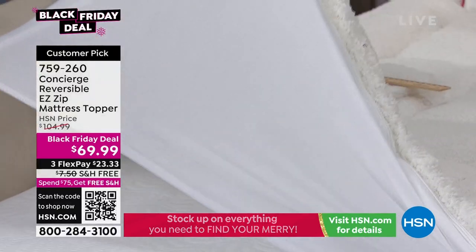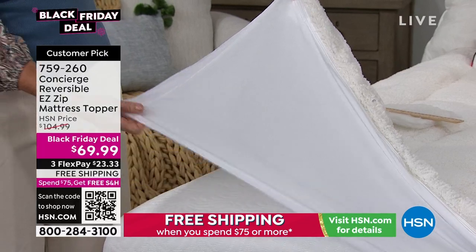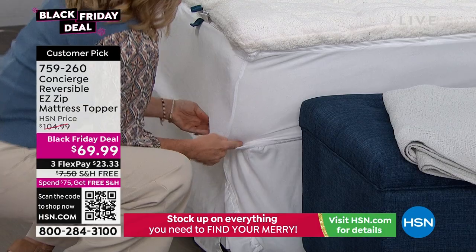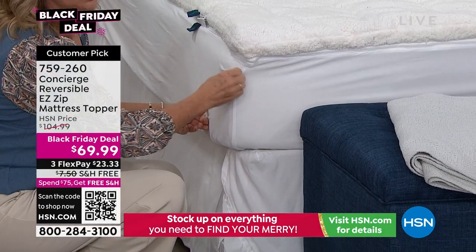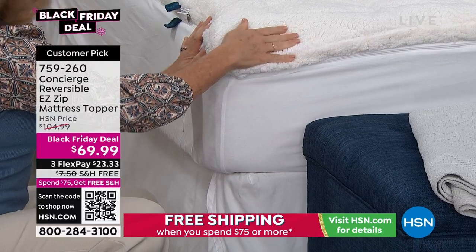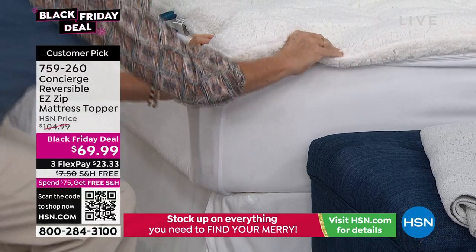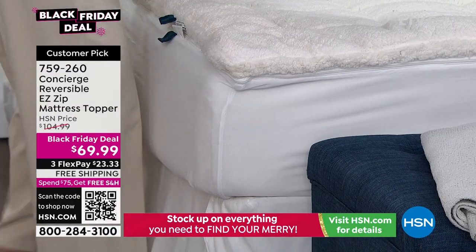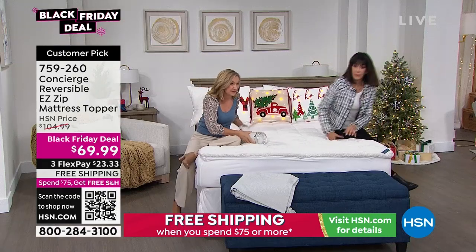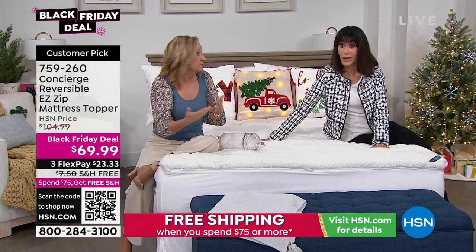Just a couple of housekeeping things that Concierge does: the fit accommodates up to 18 inches — I think with stretch you could get to 20. Easy to get off and on the bed. To launder, you don't even take it all off — just zip off the top. You've got double the industry standard in fill, plus the addition of faux sherpa and comfort dry, both of which are really expensive. It's both sides.